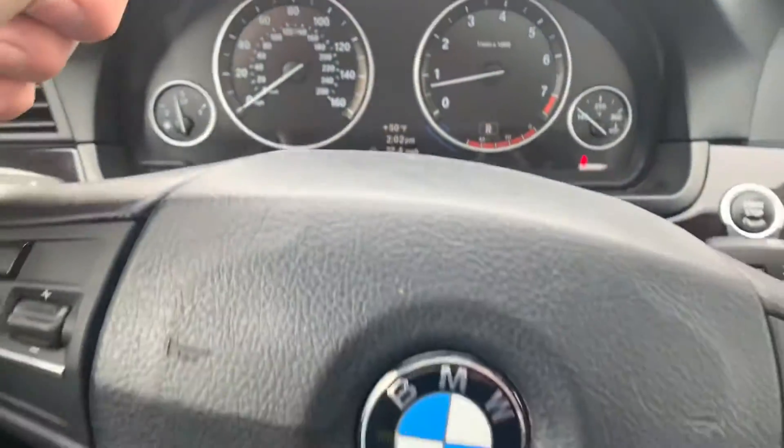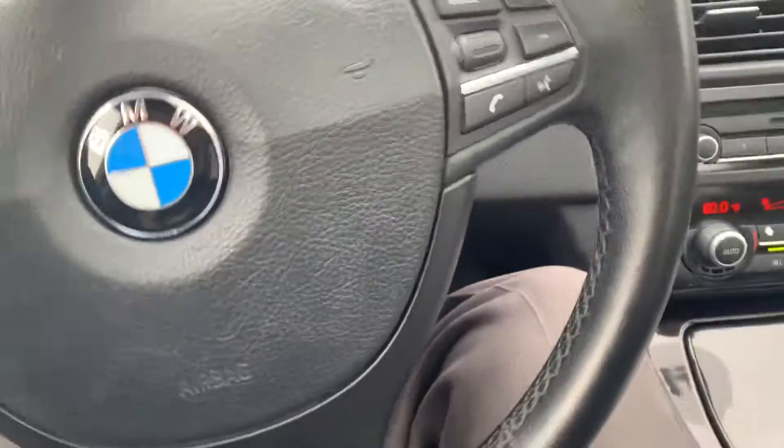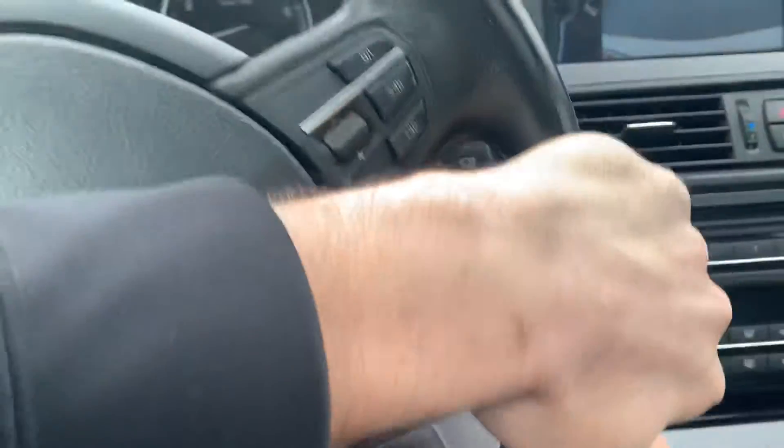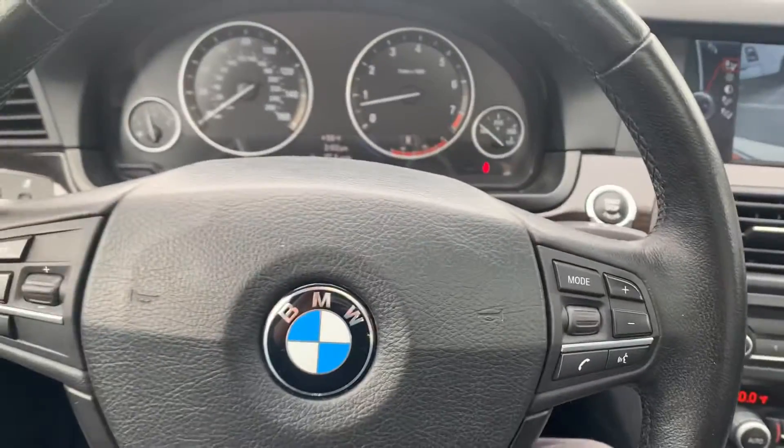Only 72,000 miles — maybe almost 73. But these are reliable and just last forever. Let me know what you think and how I can help. If you have any questions, email or call my cell. Thank you very much.